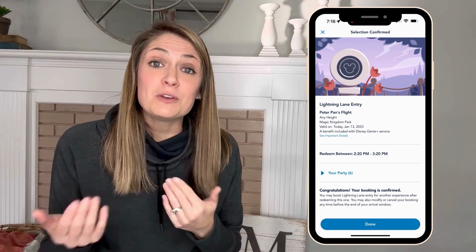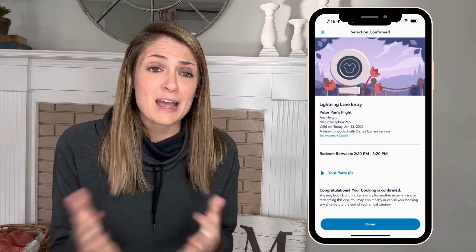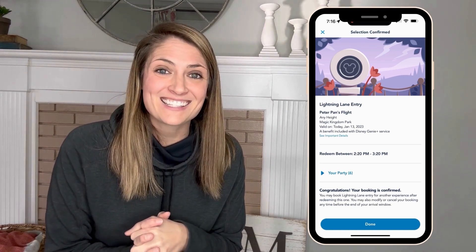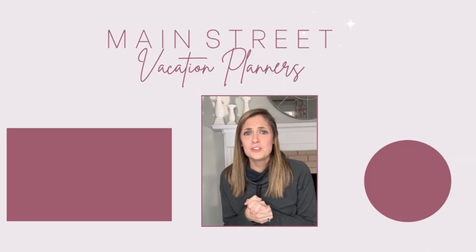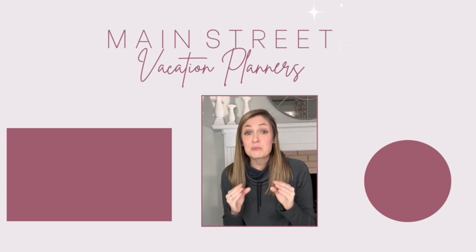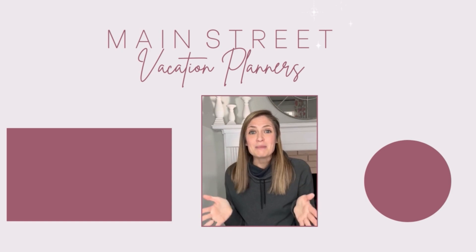That's it for Genie Plus! If you have any questions, reach out to me or another Main Street vacation planner — we're happy to help. I hope you have a wonderful day! I also mentioned the Genie prep video throughout; you can find that linked here. Happy planning!